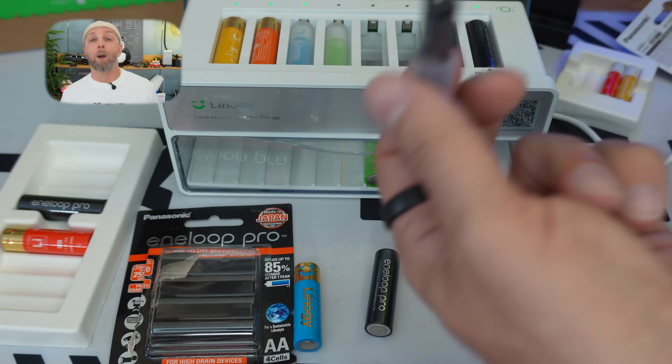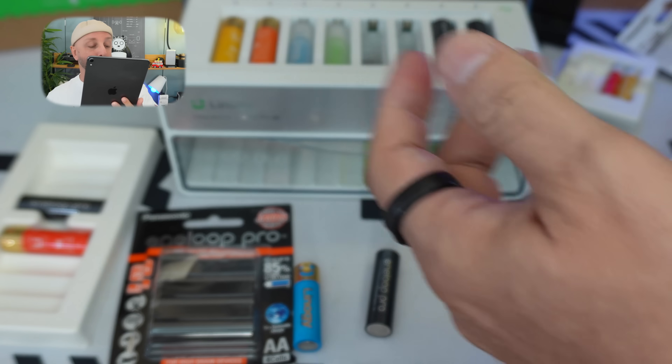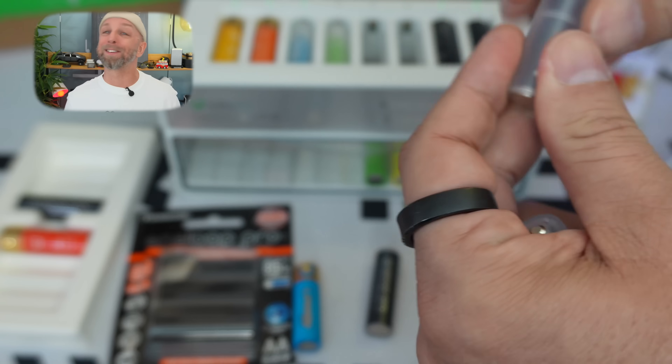You'll notice you can put up to 8 batteries at once in the top, which allows you to have a nice head start. In the compartment at the bottom, you can store up to 40 batteries. With colorful batteries inside, it looks quite nice.